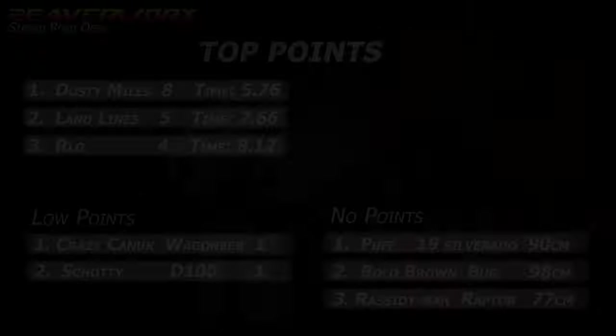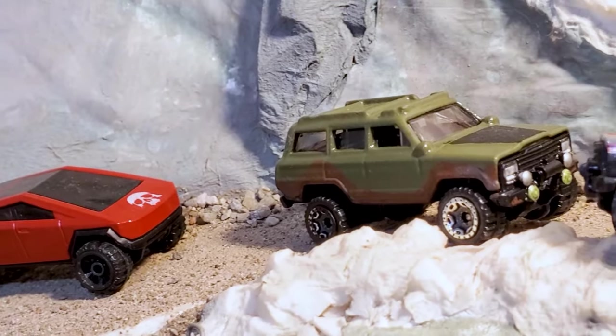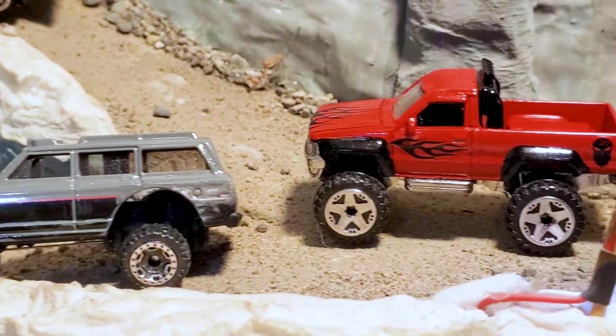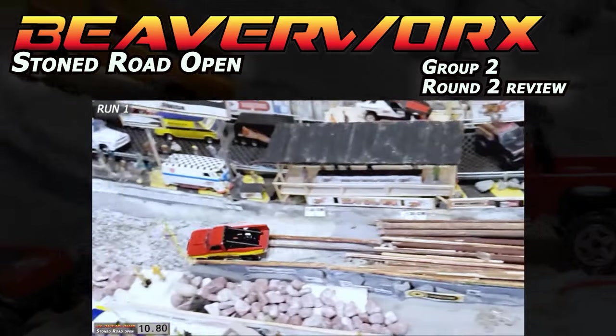Now let's look at the overall standings. Dusty Miles owns the top spot with a top time of 5.76, bumping Landlines and Arlo down. Shoddy in the D-100 is on the low points list, and Bolo Brown and Rascity Man are joining Puff with no points. A little preview of the Group 3 cars coming up — the vote screens will be up by end of the week. Group 2, Round 2 review: Shoddy made it all the way down after DNFing the first round; Bolo Brown got hung up in the deep stuff; Rascity Man plowed as far as he could; and Dusty Miles just rocked the track again.